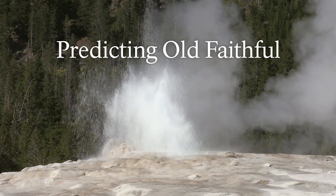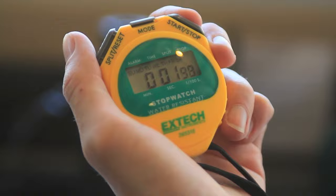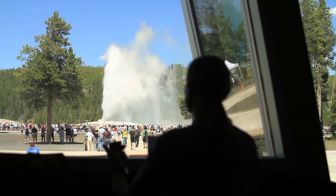Old Faithful is getting ready to erupt, so I am trying to time it up — and there it goes. I'm hitting the stopwatch and noting the time on the atomic clock at 12:58, which is pretty good considering the prediction was 12:59, so we're getting closer and closer. Now I'm going to measure Old Faithful.